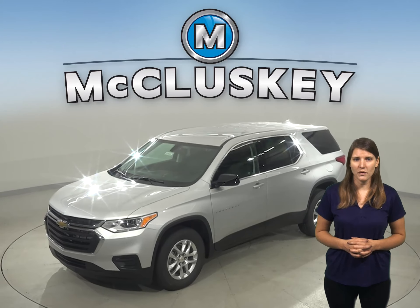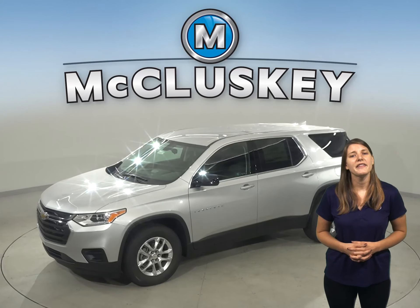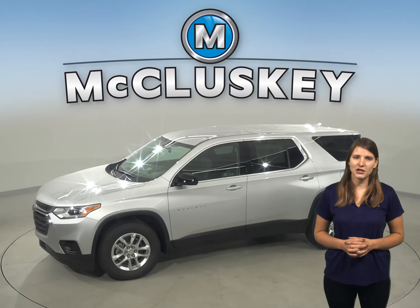If you've been thinking about buying the 2020 GMC Acadia, then take a look at the 2020 Chevrolet Traverse.